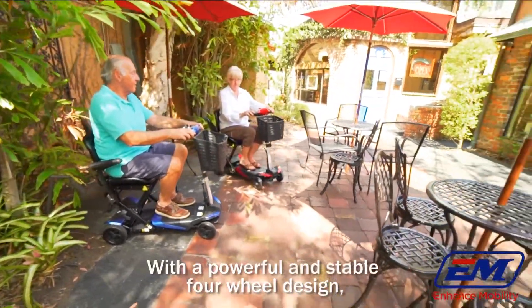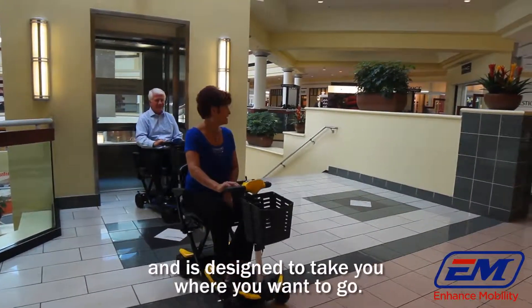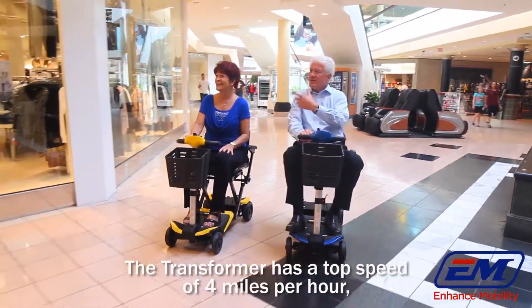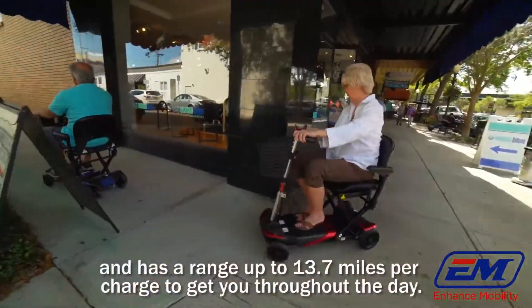With the powerful and stable four-wheel design, the transformer can support up to 300 pounds and is designed to take you where you want to go. The transformer has a top speed of four miles per hour and has a range up to 13.7 miles per charge to get you throughout the day.